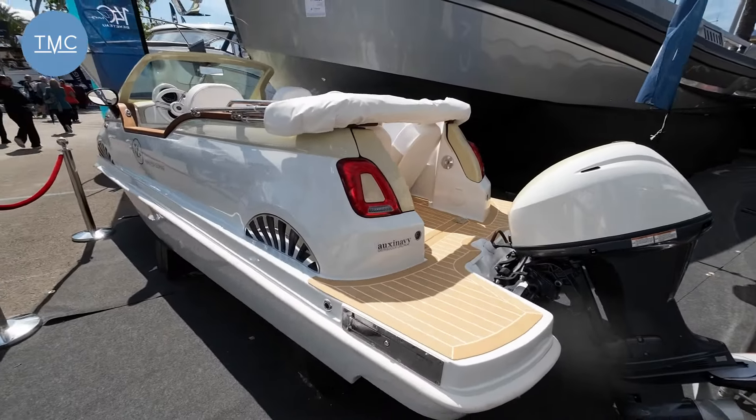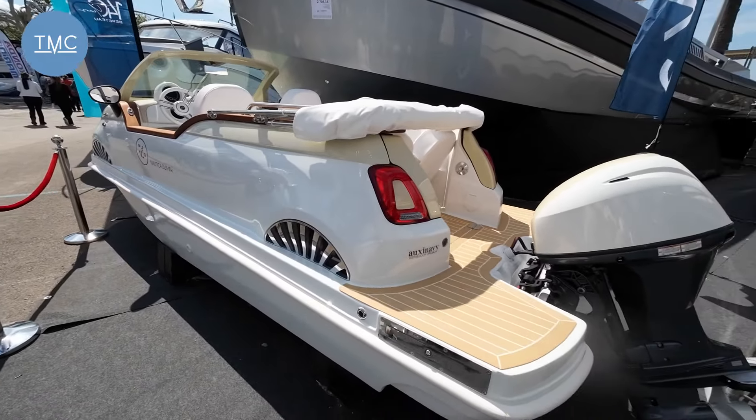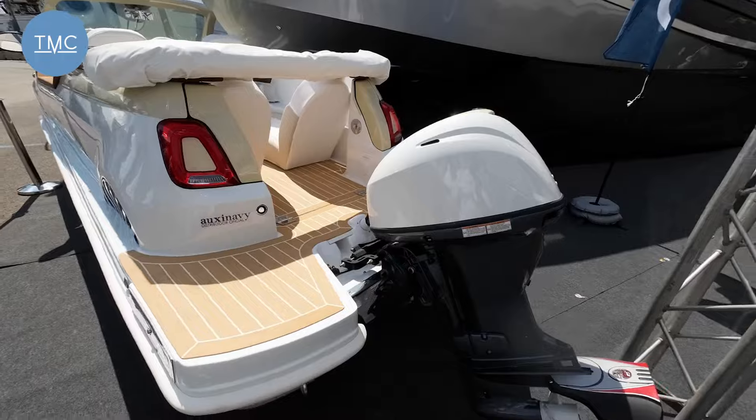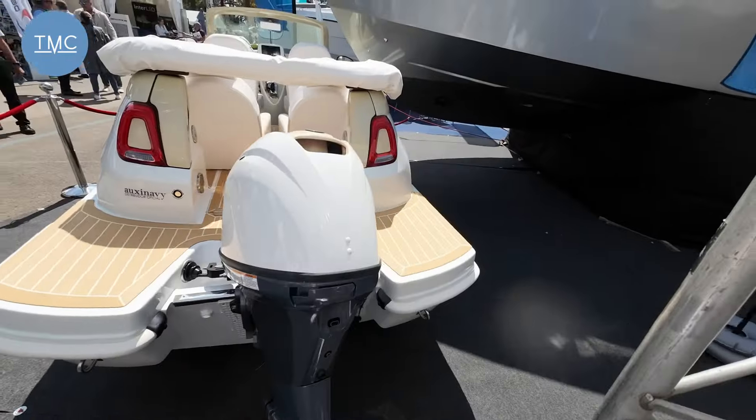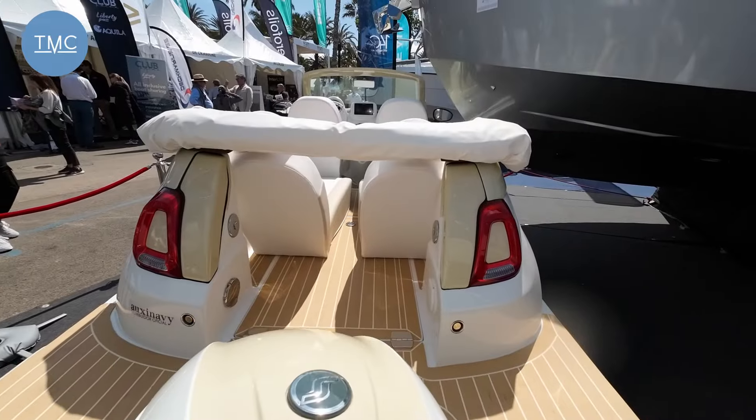That's with four people on board. It's got a nav system and all the bits and pieces you would need to go for a day's boating. If it has the bigger 80 horsepower power unit, it will actually do 32 knots.